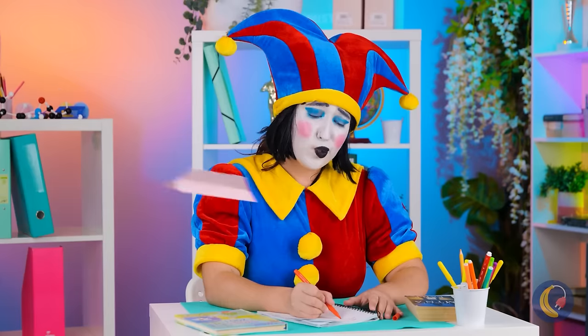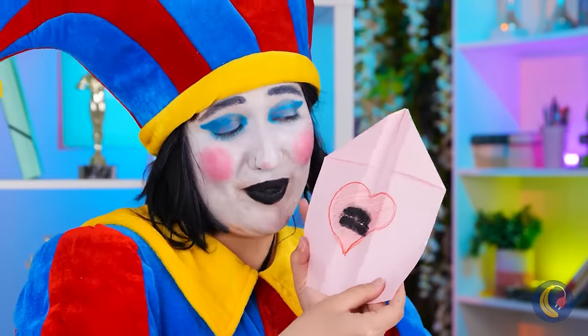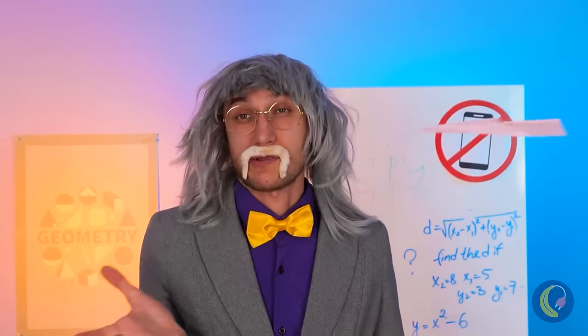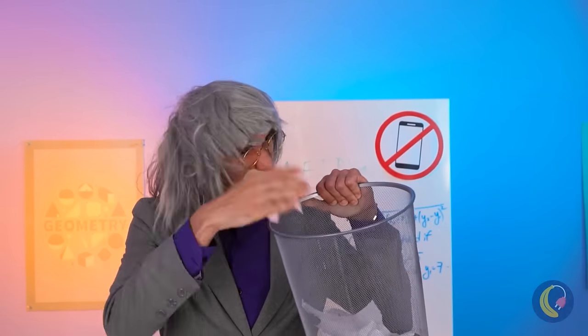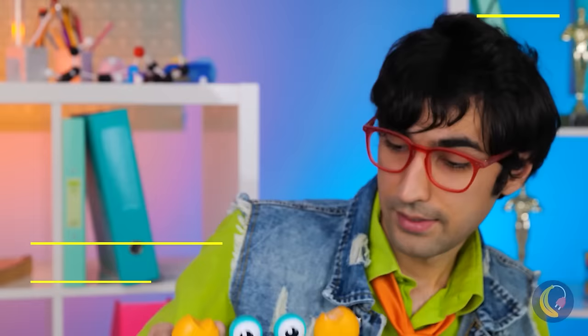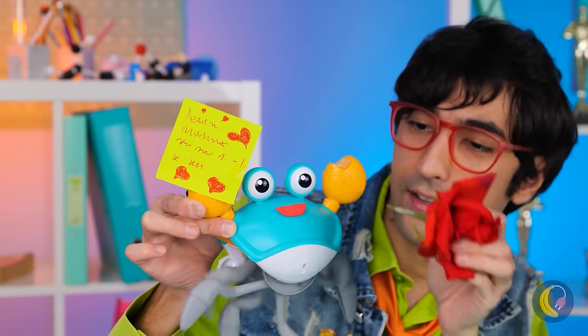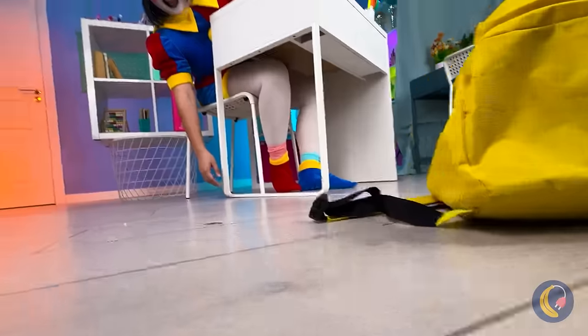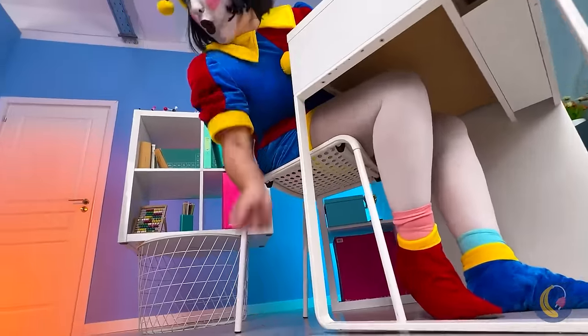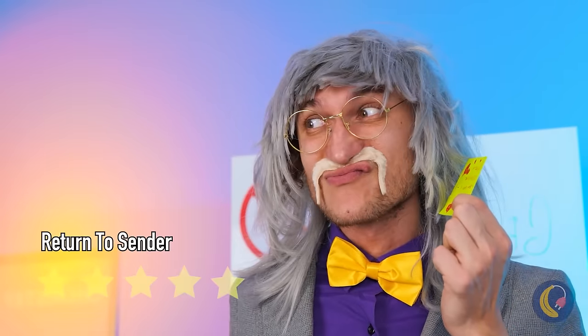A paper plane, and it's airborne. It's a love note. A running crab — just plop some notes on the claws and let's get running. Come on, careful now. I think we've been intercepted. Maybe we should stick to texting.